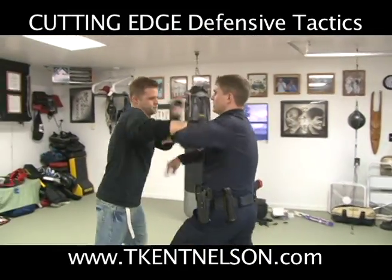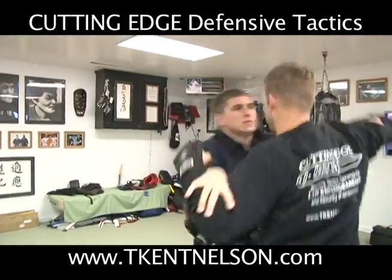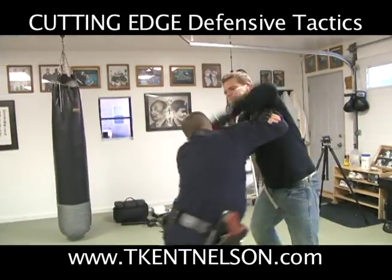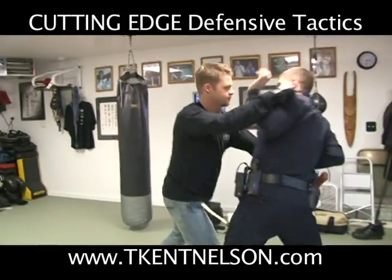Stop fighting, sir. Stop fighting. Stop fighting, sir. Stop fighting. Sir, stop fighting. Sir, stop fighting.